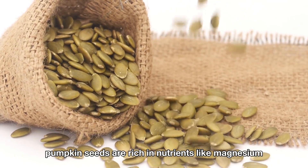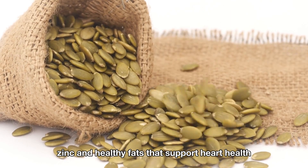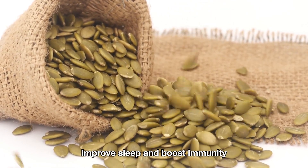Additionally, pumpkin seeds are rich in nutrients like magnesium, zinc, and healthy fats that support heart health, improve sleep, and boost immunity.